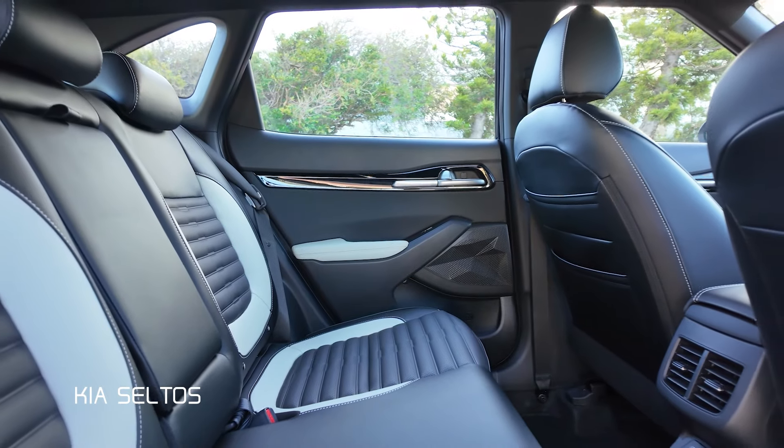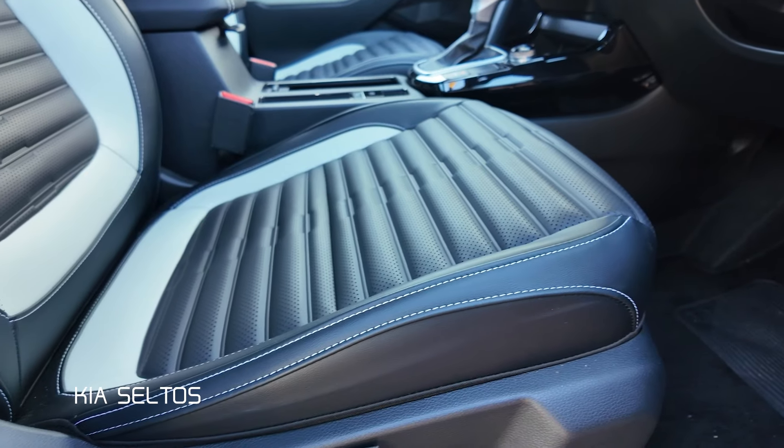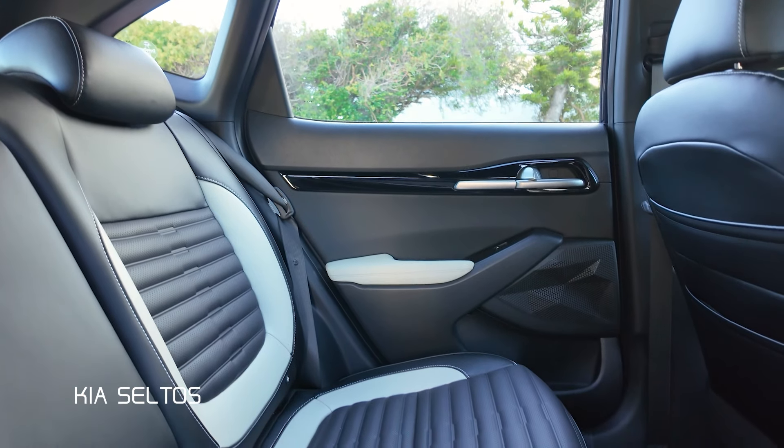What impressed me the most was the top-of-the-range spec interior — the two-tone leather with the little quilts and the stitches actually felt much more upmarket for a vehicle that is a bit of a baby SUV in the Kia range. Apart from the spaciousness of the interior, the equipment and the realigned infotainment screen also stood out.